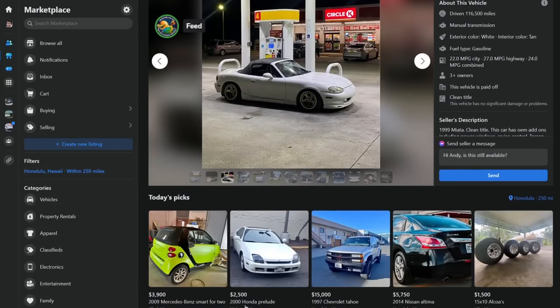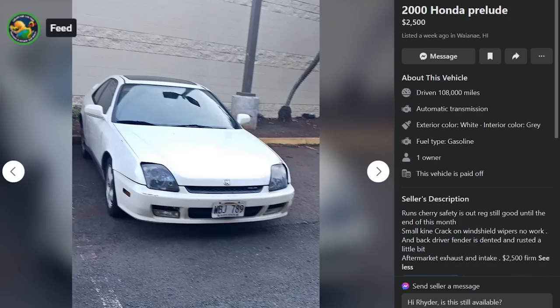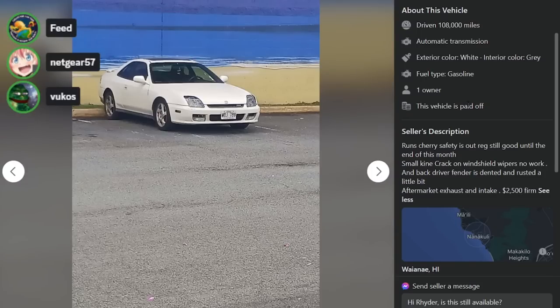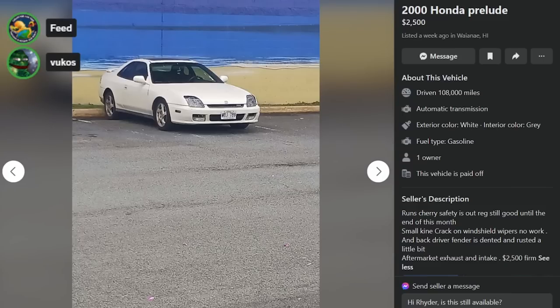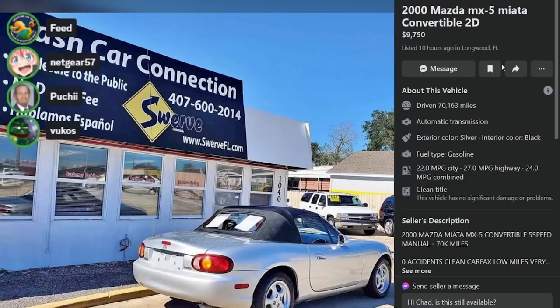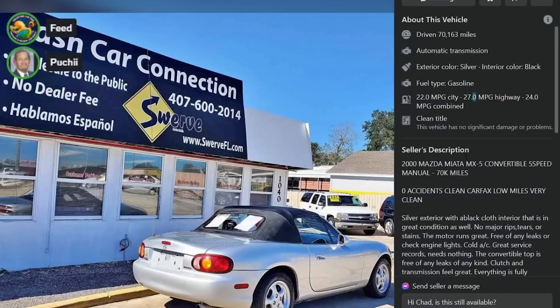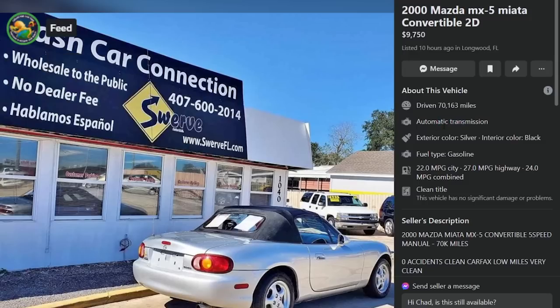Oh, this one — 108,000 miles, in Hawaii, runs cherry. Safety out of reg, still good until end of this month. Small crack on windshield, wipers no work. Back driver fender is dented and rusted a little. It's an awful car — also it's stolen. For a $2,500 beater, f*** it, that's amazing. Here is a 2000 Miata for $97.50, ten hours ago in Longwood, Florida. 70,000 miles. This is the only picture. It is at a buy-here-pay-here lot. It says automatic but the description says five-speed. Why is it impossible to get this right?